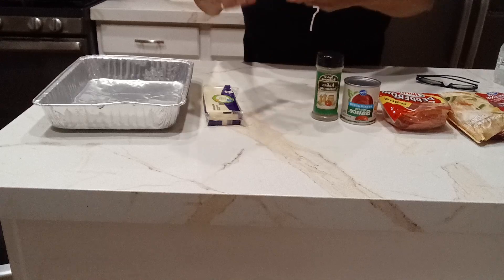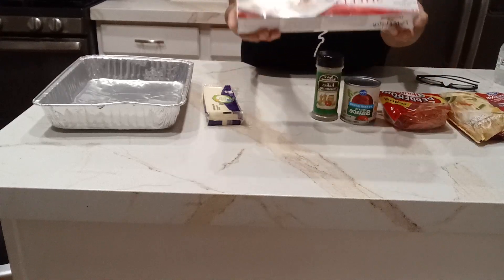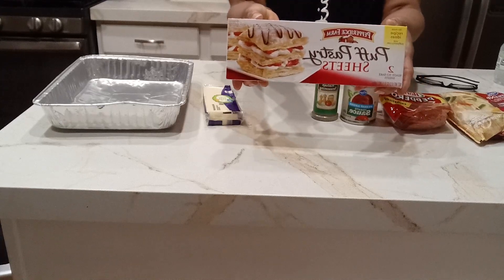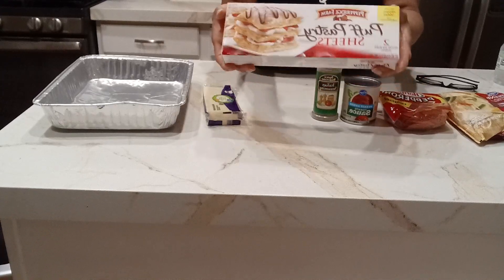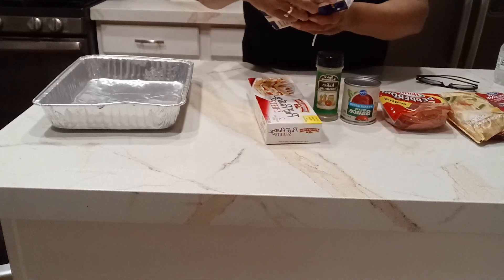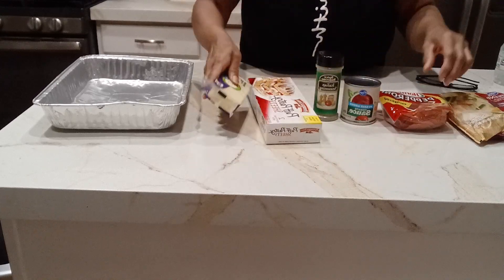So I got this puff pastry — there are two sheets in here and I'm going to use one. I got it for an appetizer around the holidays and never got around to it, so I'm going to do something with it now because I have this mozzarella cheese I haven't opened up.